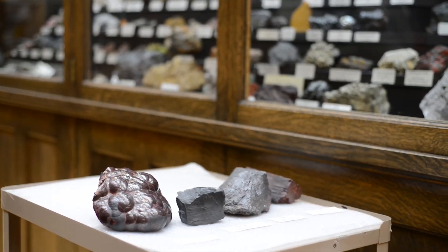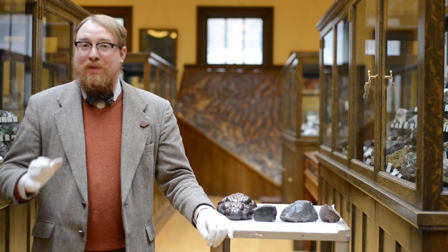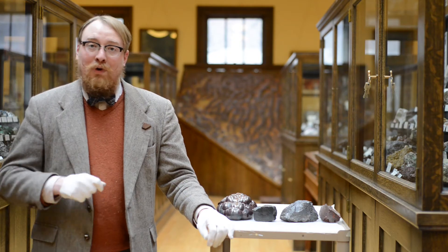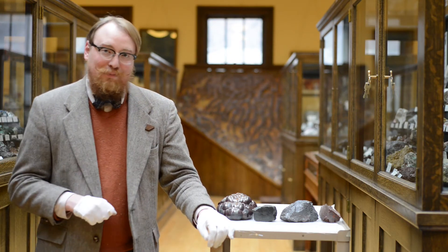Hematite is very common and it is commonly responsible for the red coloring in sedimentary rock. These specimens can be found on the ground floor of our main gallery in case 36. See you next Mineral Monday.